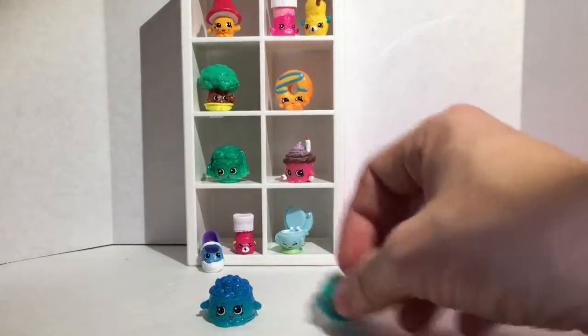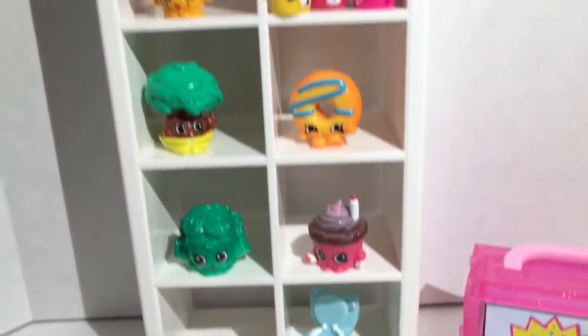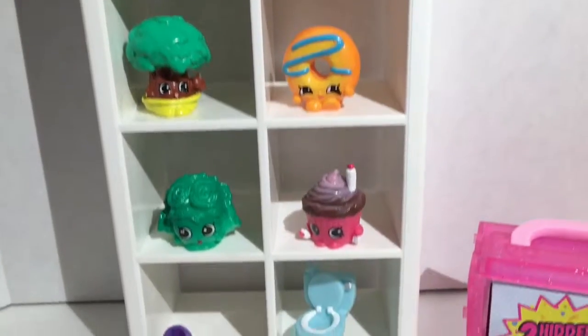So what do you guys think of Season 4? Do you like them? I am totally in love with them, so pick them up! I know they're going to be a little hard to find before Christmas, but here we are — Season 4, get ready to shop!